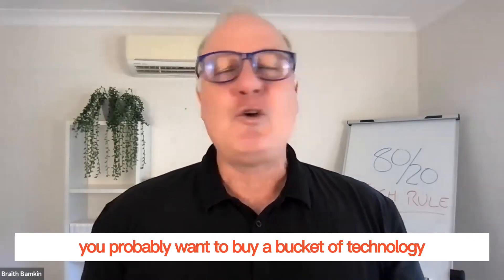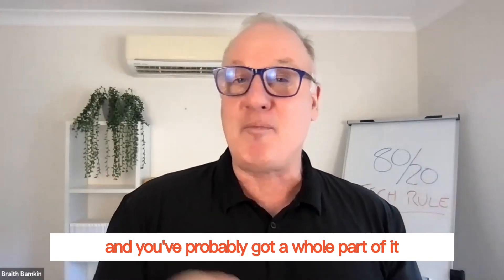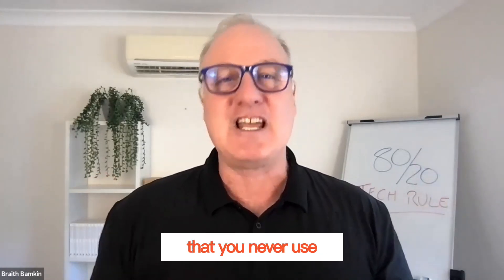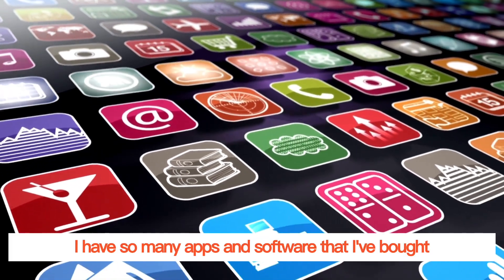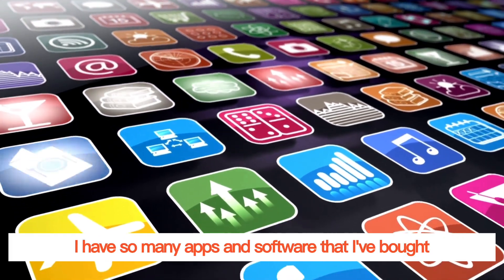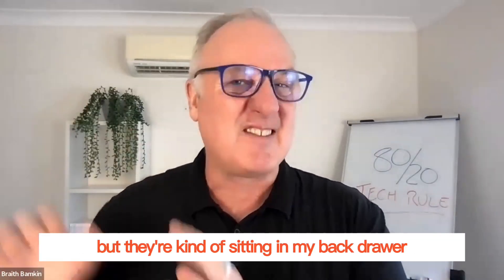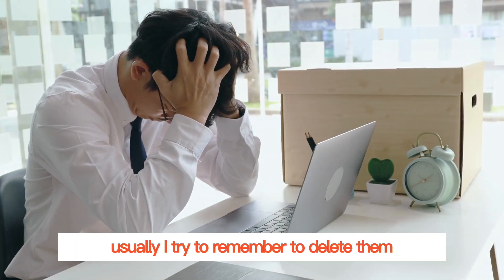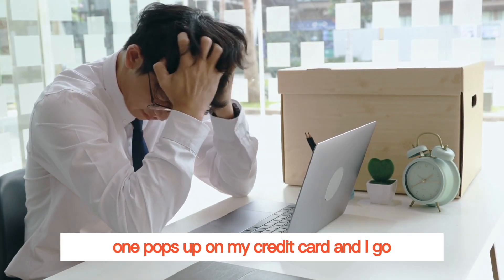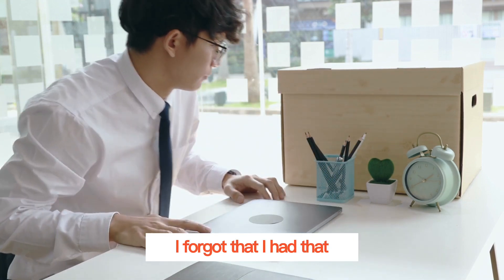But if you're like me, you probably want to buy a bucket of technology and you've probably got a whole part of it that you never use. I'm so guilty of this. I have so many apps and software that I've bought and I've really intended to get some great use out of them, but they're kind of sitting in my back drawer. Usually I try to remember to delete them, but every now and then one pops up on my credit card and I go, oh my goodness, I forgot that I had that.